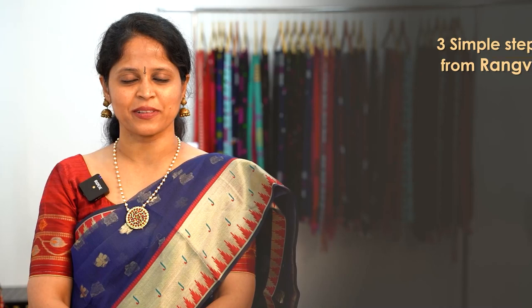Every day we are showcasing an episode. Today's episode features complete Vanarasi Kota Saris. To shop your favorite saris from Rangvasha, just follow three simple steps. First, take a screenshot of your sari pick and send it to the WhatsApp number displayed on the screen.